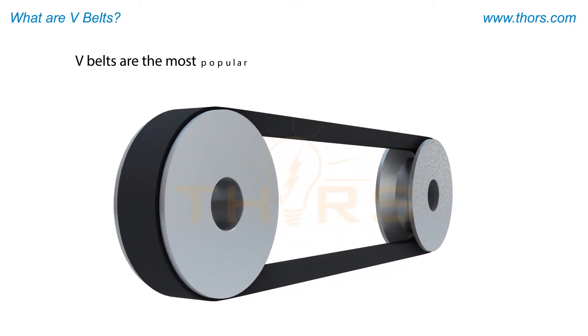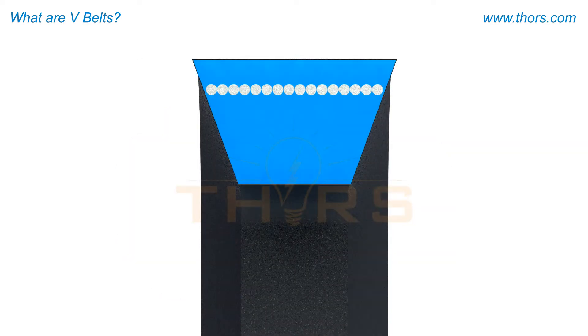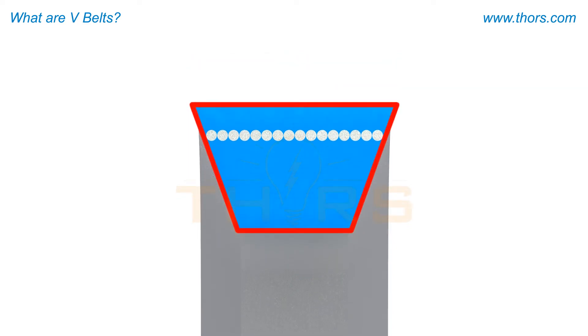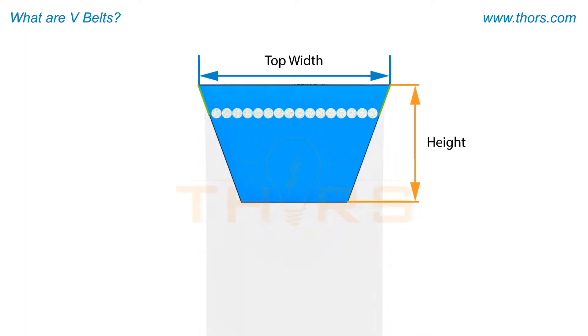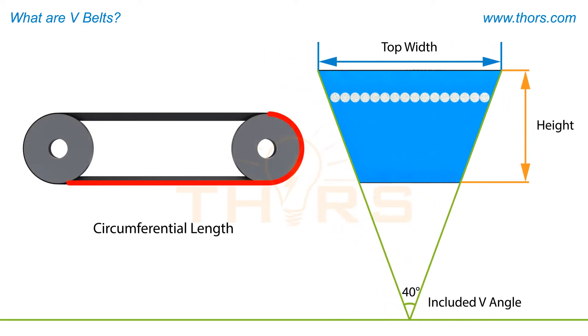V-Belts are the most popular and efficient means of power transmission in industrial and automotive applications. These belts are named for their cross-sectional shape or profile, and characterized by basic parameters such as top width, height, included V-angle, and circumferential length.